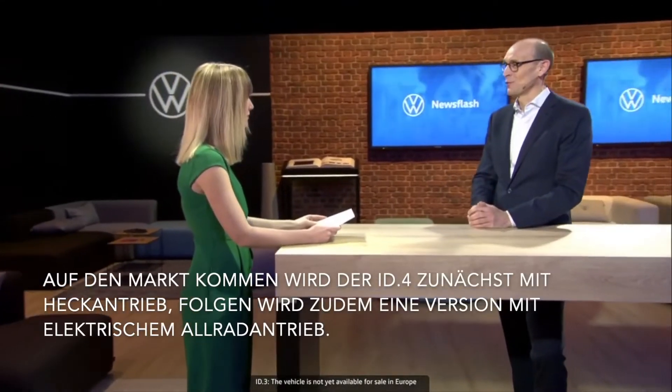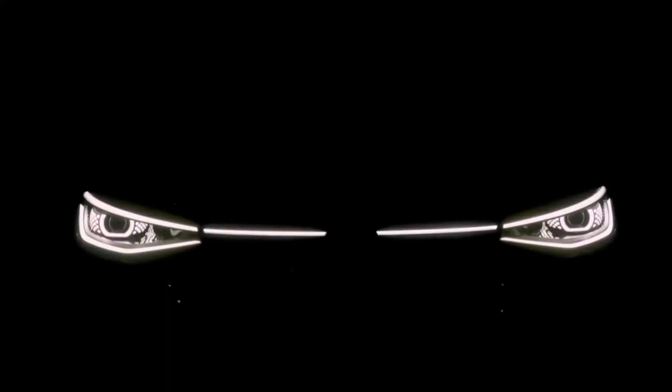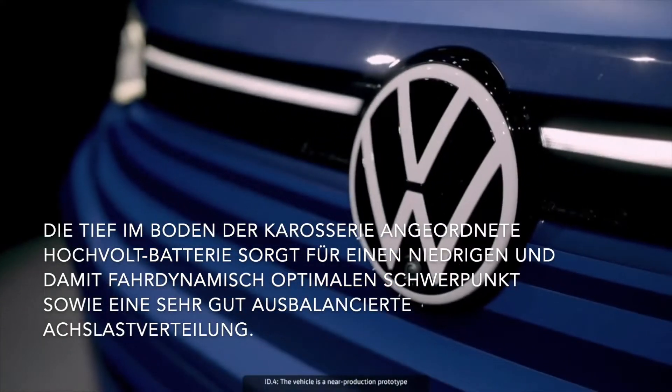In the second half of the year, we'll see the next world premiere of an electric car by Volkswagen. Here's a sneak preview. It's still wearing camouflage, but one thing's clear — we'll be seeing additions to the ID family.